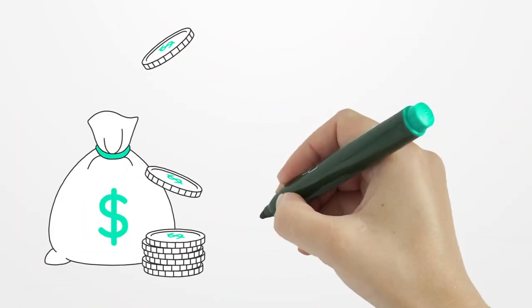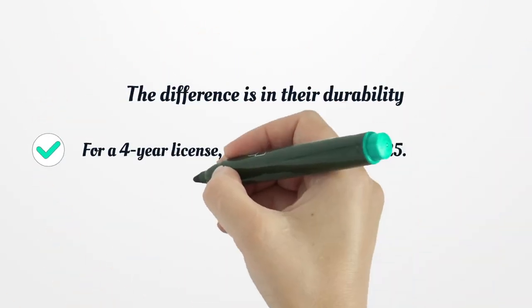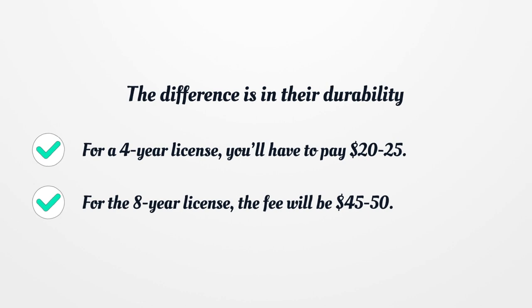There are two types of Mississippi Driver's Licenses, so the costs may vary. The difference is in their durability. For a four-year license, you'll have to pay $20 to $25. For the eight-year license, the fee will be $45 to $50.